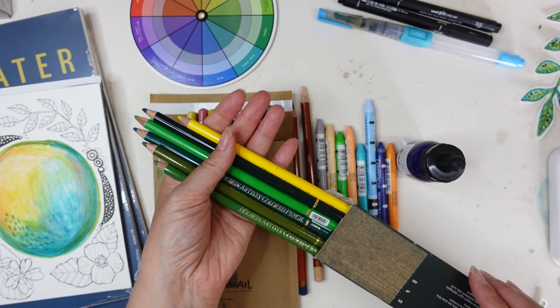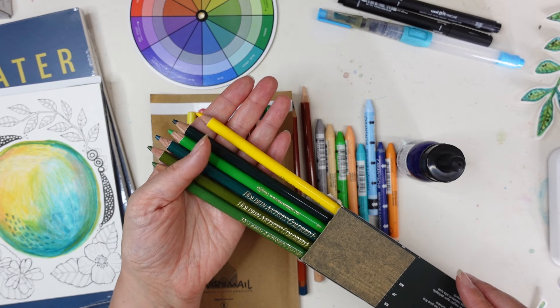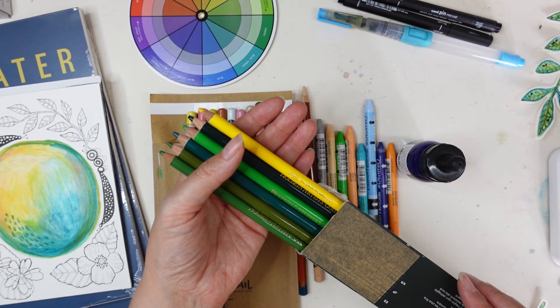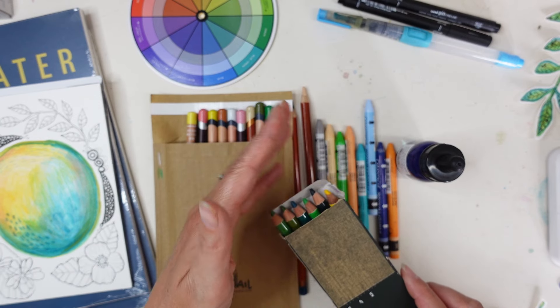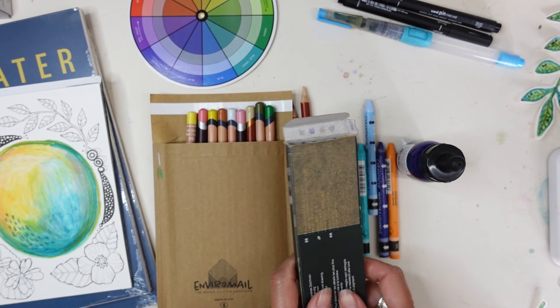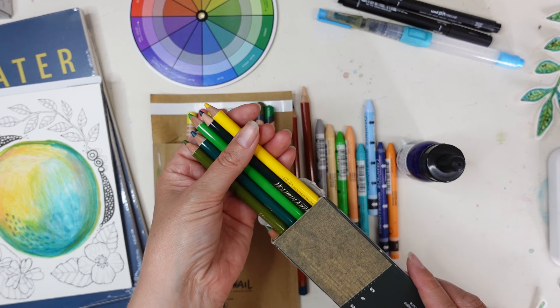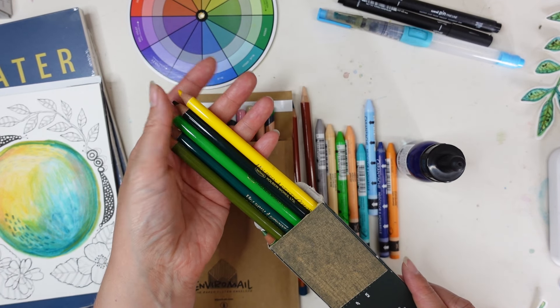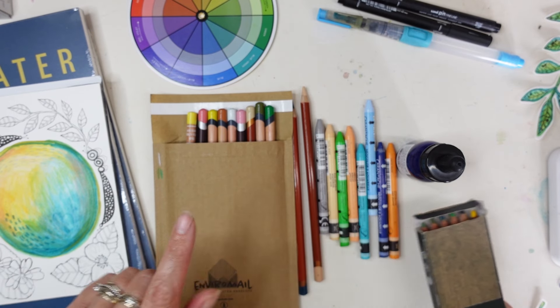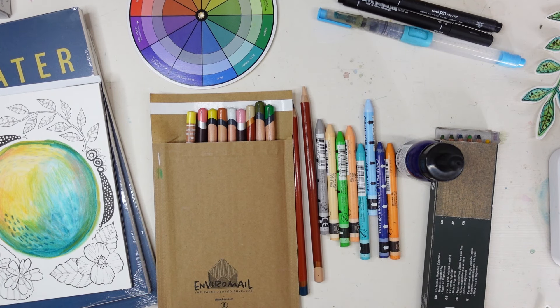I've got some Holbein pencils here which are my favourite pencil. If you've seen my top 10 favourite art supplies you'll know that these are my favourite pencils. I will do a review of these but I've got a really special video coming up soon that's more in-depth to do with the Holbein pencils, so we'll dive into that probably next week.